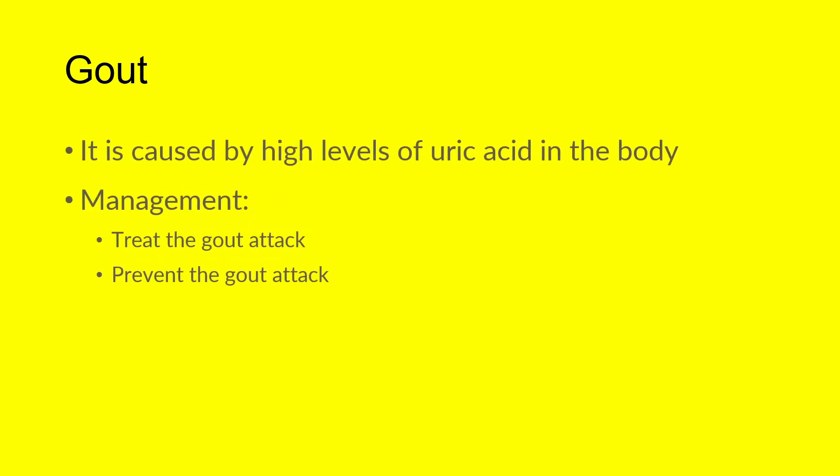Gout is caused by high levels of uric acid in the body, and that can happen for a whole host of reasons. Once we have gout, managing it is around two key concepts.